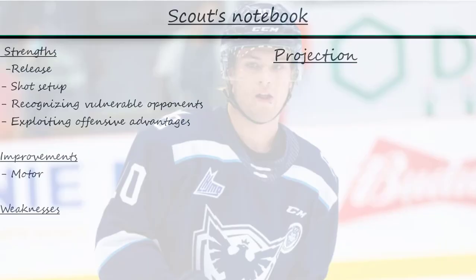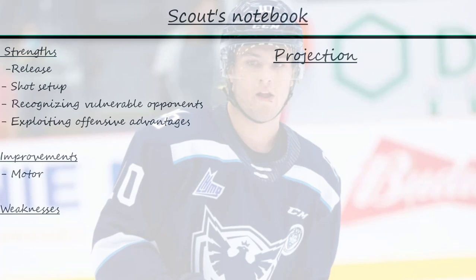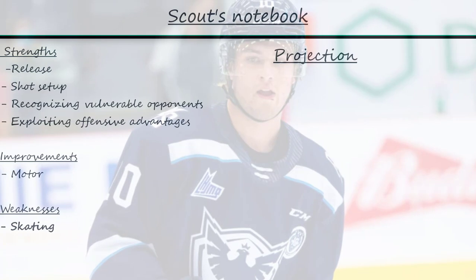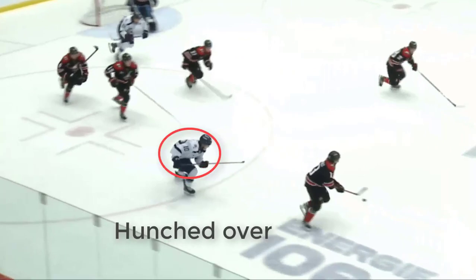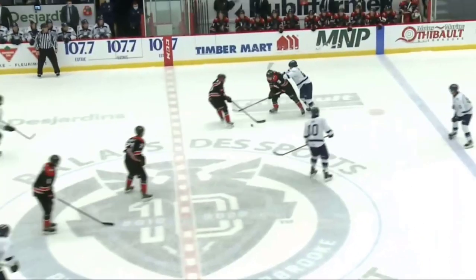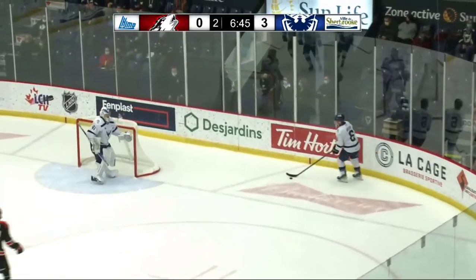Roy can work around his skating in the QMJHL by using his stick angling and his teammates. At the pro level, that skating will probably become a bigger issue for him. His lack of quickness and elusiveness, if they don't improve, will prevent him from creating certain plays and limit his production. Roy strides very wide with not enough ankle flexion. As a result, his upper body hunches over the ice. This inefficient form forces him to work harder to get to and maintain speed, and also prevents him from making quick and explosive lateral movements to shake pressure.